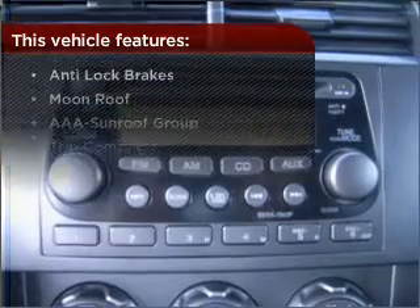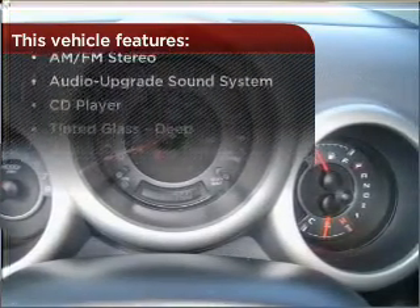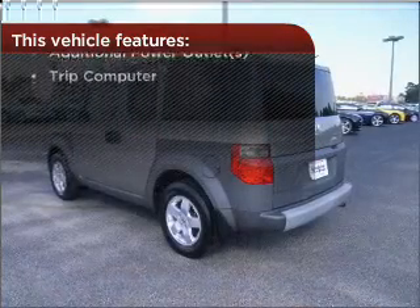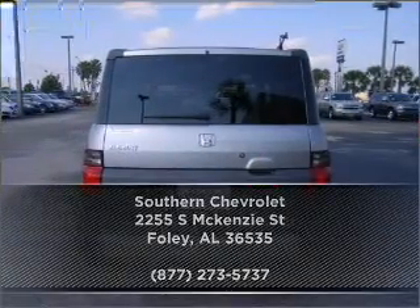With these additional features, these wheels will make an ordinary drive seem extraordinary. Check out our website for more information, then make an appointment today.